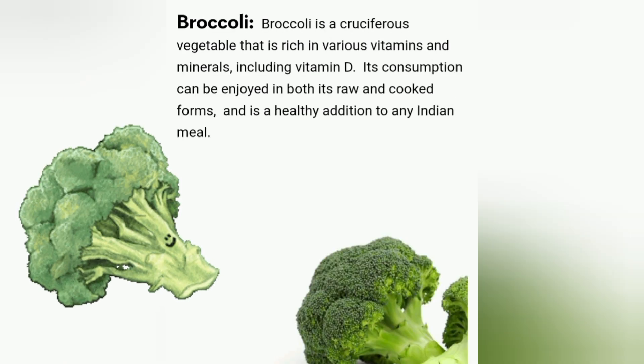Broccoli. Broccoli is a cruciferous vegetable that is rich in various vitamins and minerals including vitamin D. Its consumption can be enjoyed in both raw and cooked forms, and is a healthy addition to any Indian meal.